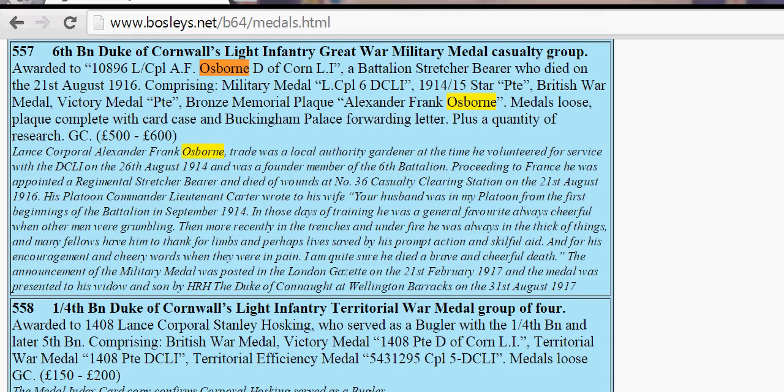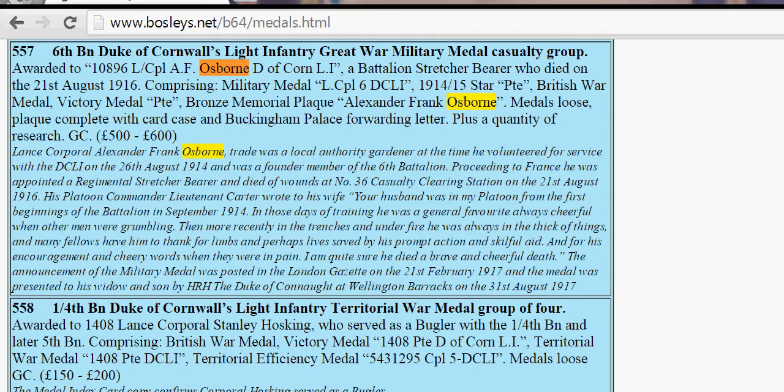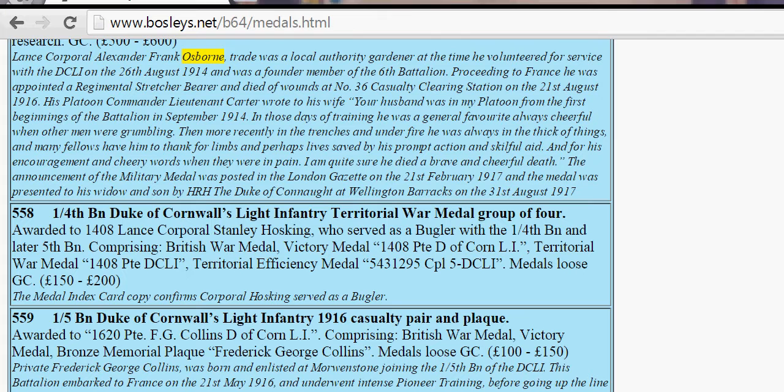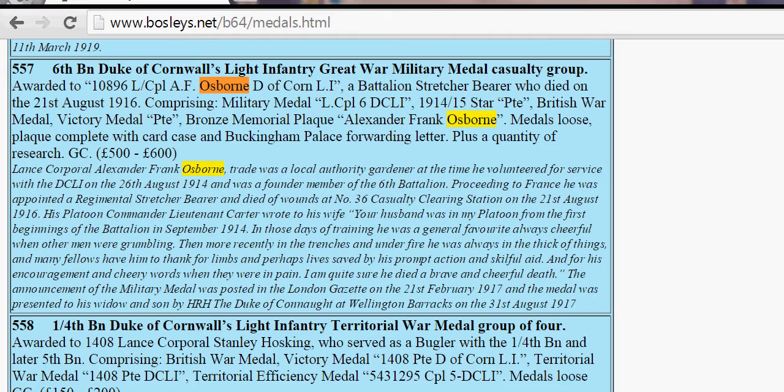He received the Military Medal and there's his name: Alexander Frank Osborne. We've got his personal number and we can see that he died at Number 36 Casualty Clearing Station on the 21st of August. His wife and son received the medal from the Duke of Cornwall at Wellington Barracks on the 31st of August 1917.